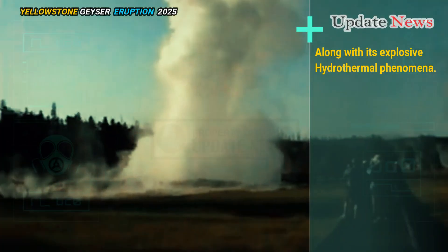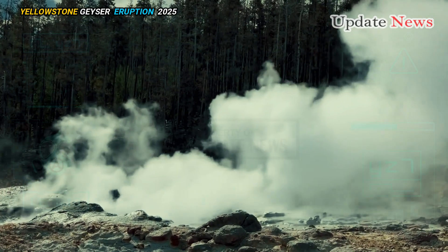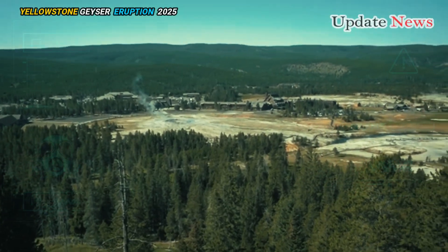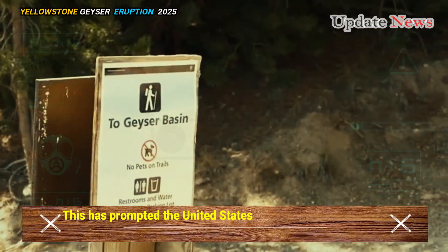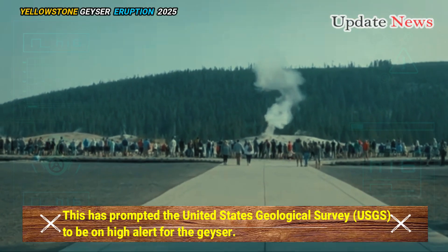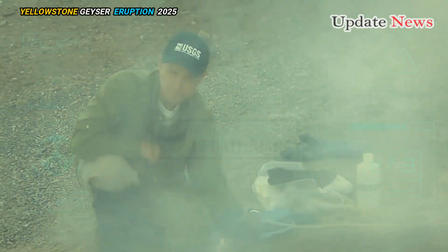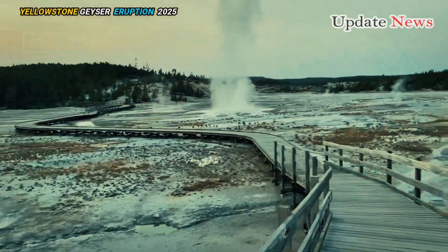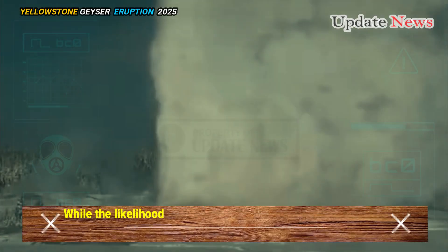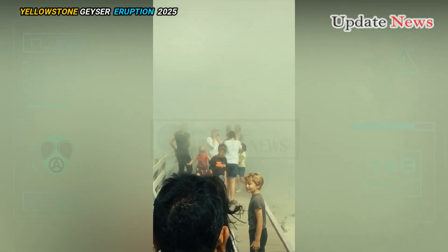Along with its explosive hydrothermal phenomena, Yellowstone's Steamboat Geyser continues to draw interest from researchers and the public. The geyser, which is the world's tallest, has seen increased activity in recent years with a small eruption expected in December 2024. This has prompted the United States Geological Survey, USGS, to be on high alert for the geyser area, as officials wait to avoid a major eruption in early 2025. While scientists are keeping a close eye on the area, activity at Yellowstone volcanoes is notoriously difficult to predict. Recent increases in seismicity in the region suggest that geological changes are now occurring on a large scale.